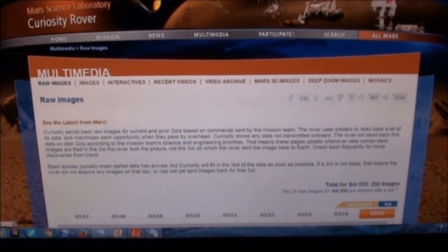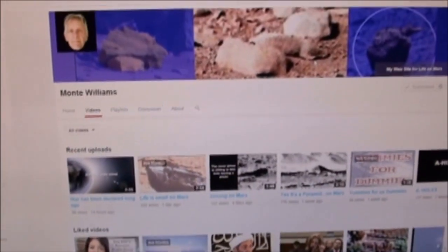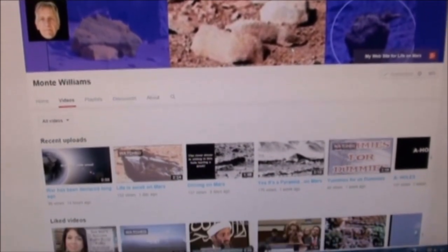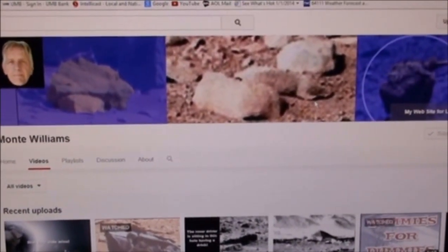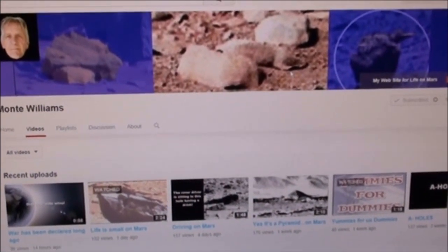I would also like to thank profusely a guy who inspired this video — Mr. Monty Williams. There he is, hi Monty! He just did a video recently called 'Life is Small on Mars,' and he was also bemoaning the fact that the pictures are not the quality they once were.